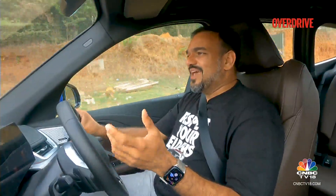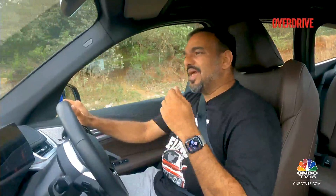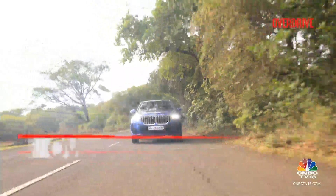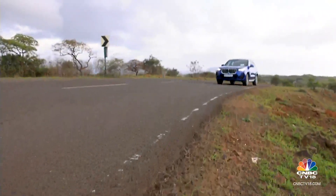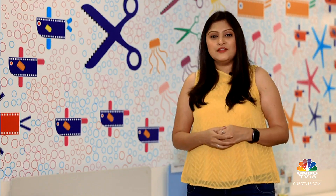Whether it's ride quality on poor roads, handling on winding roads, diesel engine performance, cabin size, cabin comfort, creature comforts, features, or safety features — the X1 actually pips all of its competition in every department, while still being priced very competitively. There's no reason not to call this the best in class. We'll take a quick break, but come back for everything about the new QJ Motor SRK 400.